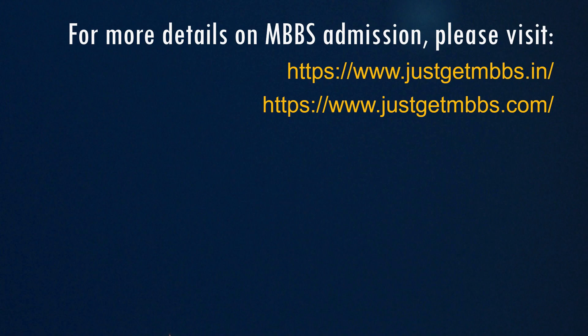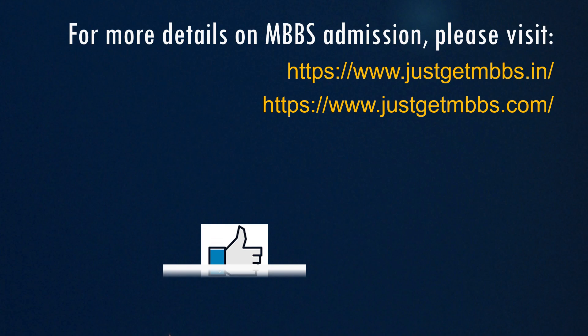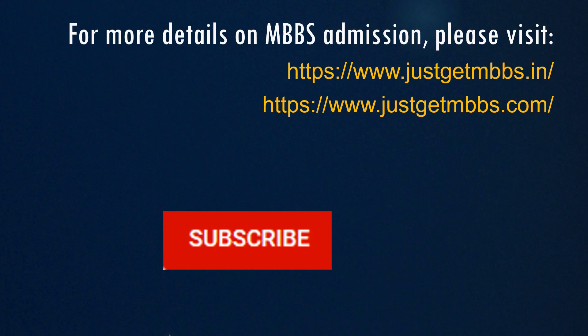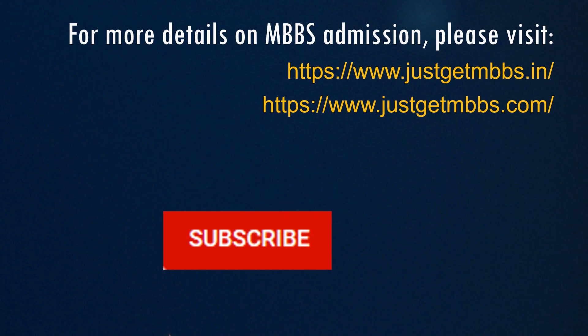I hope this video is helpful. You can find more details about MBBS admission at my blog justgetmbbs.in and justgetmbbs.com. You can also follow me at my Twitter handle, Facebook page, and Facebook group at the same ID justgetmbbs. If you found the video useful, please click the like button and share this video with friends who may find this information useful. To receive notifications about future videos, please subscribe to this channel and click the bell icon.